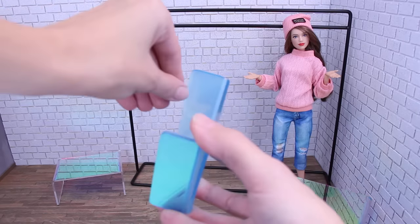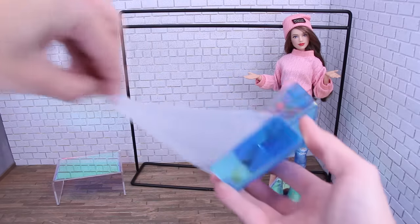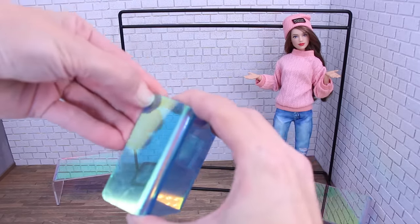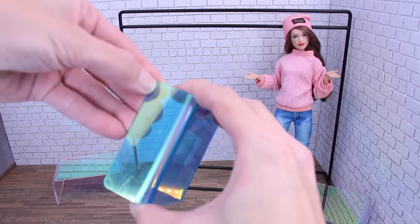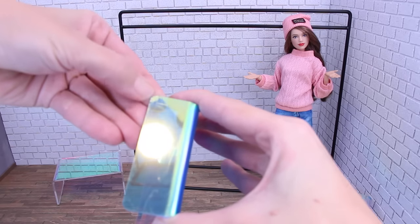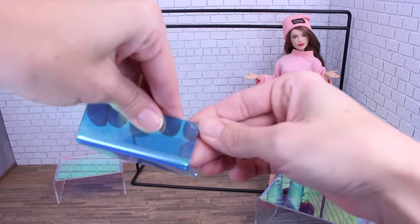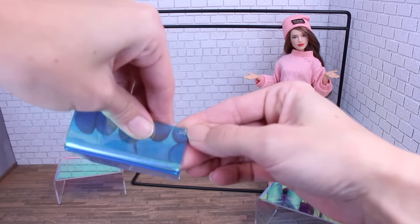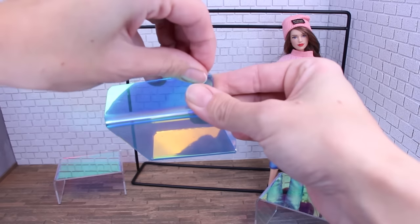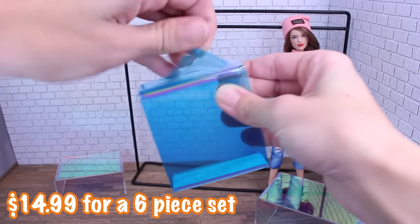When you get them in the package, they have a clear film on the inside and a blue film on the outside. Just to warn you, if you're not careful, you could also get the rainbow film and peel that off. This set comes in a set of six, so there are two of each size, and they were $14.99 for the whole set.